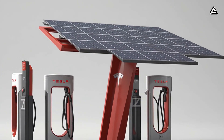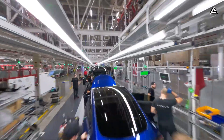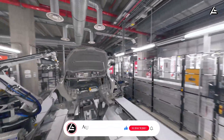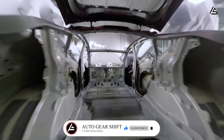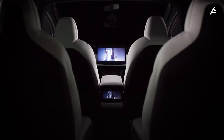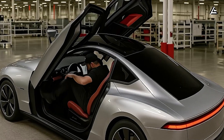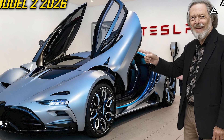Would a faster, safer, smarter charging system make you finally ditch the pump for good? Drop your thoughts below — yes or no. If you found this breakdown useful, hit like, subscribe, and turn on notifications so you never miss the next deep dive from Auto Gear Shift, where we cut through the noise, follow the numbers, and bring you the truth behind tomorrow's technology. Remember: the future doesn't wait. But now, it doesn't have to charge slowly either.